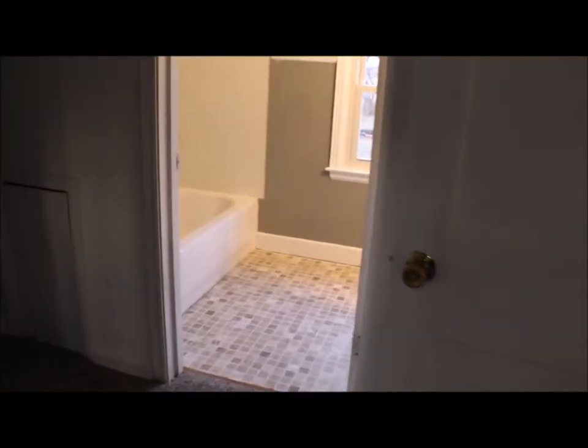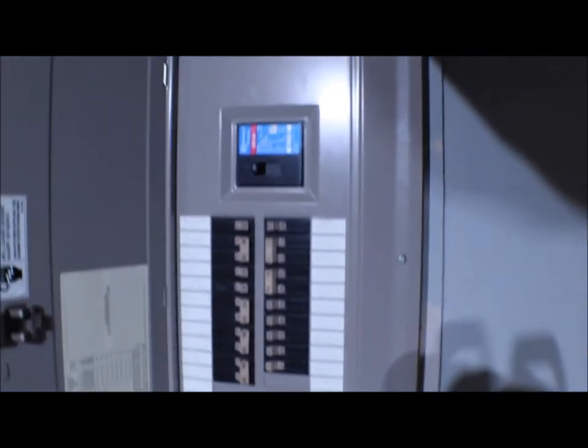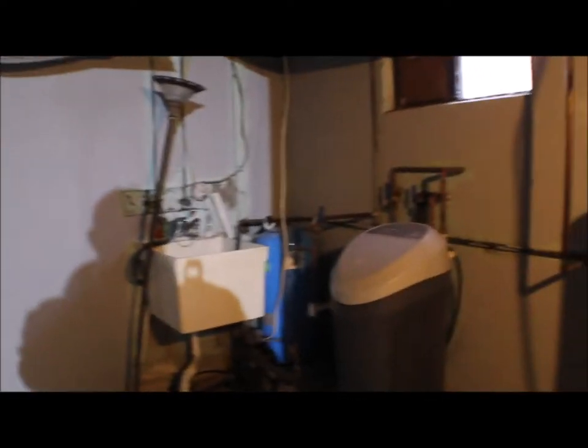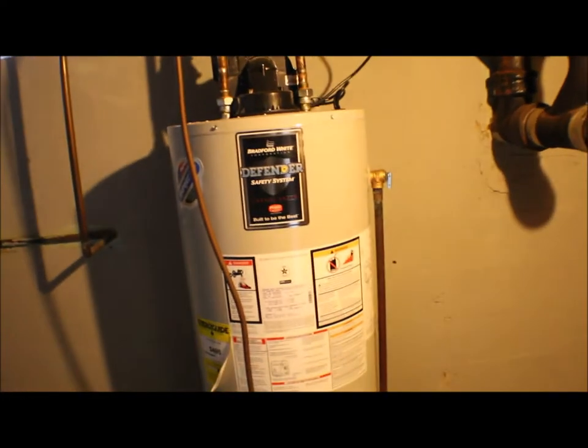I'll take you downstairs and show you the partial basement and the backyard. Going down here in the basement — freshly dry locked, cement color. Sump pump, dehumidifier, Cutler Hammer breaker panel upgraded. Here would be your washer and dryer hookup, water softener. This is a well. This is a propane water heater. Over here is your newer furnace installed last year, so all your mechanicals are upgraded efficiency.